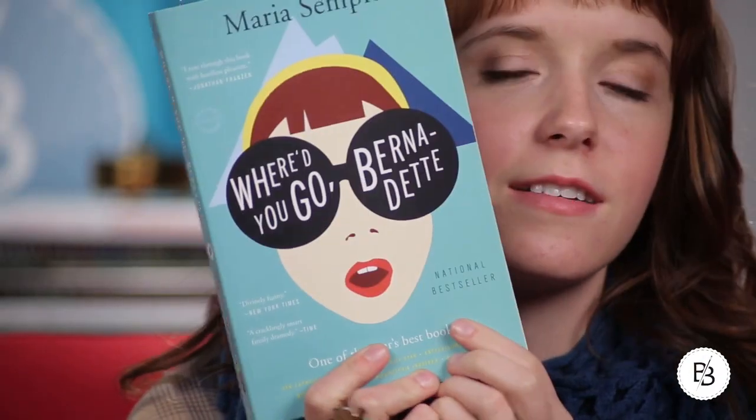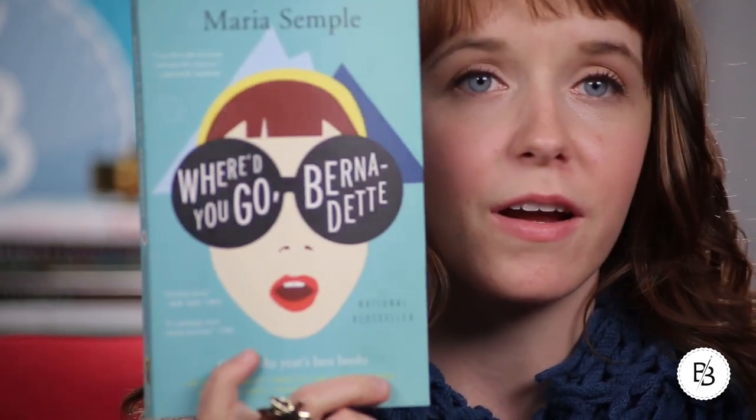My next favorite I mentioned in the things I was looking forward to this month, and it actually was a favorite — it's the book 'Where Do You Go, Bernadette.' It's not like a typical novel; there'll be emails and then third-person narration, all sort of mixed up but still telling one story. I really enjoyed it. It's a great airplane or weekend read kind of book. Let me know in the comments if you've read it and what you liked about it.